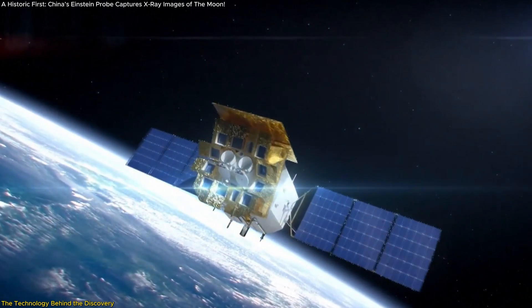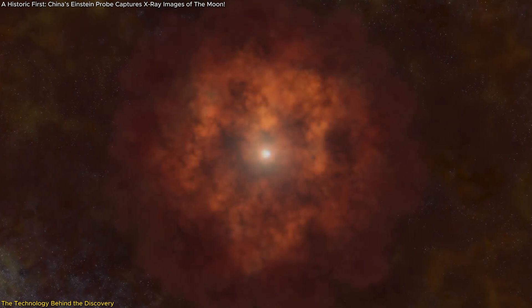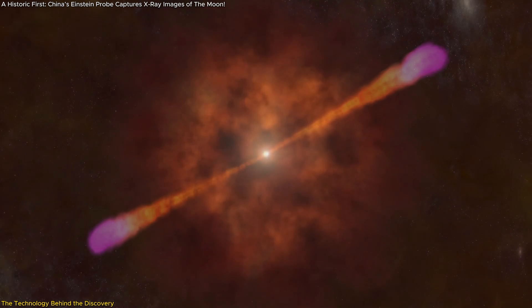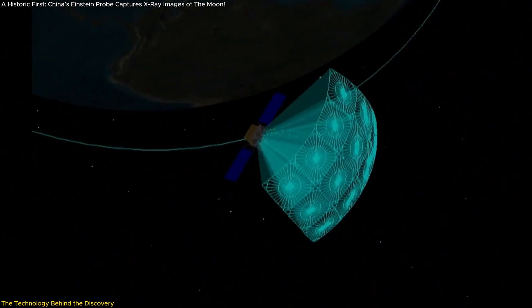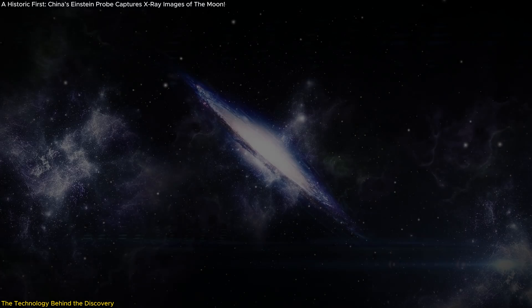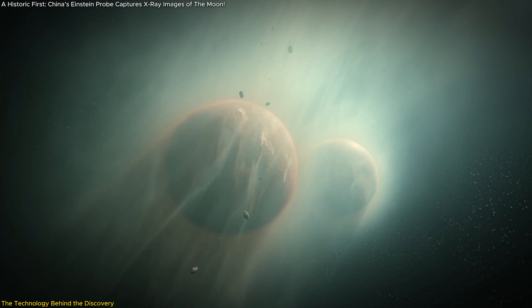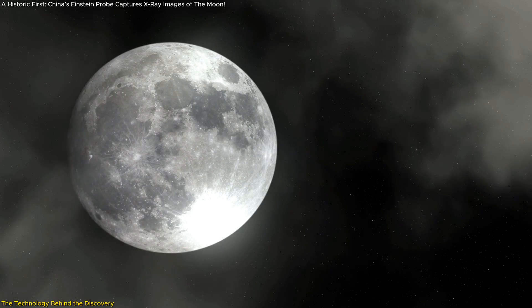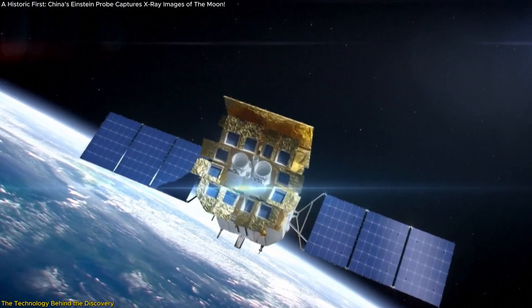The Einstein Probe isn't just limited to X-ray observations of the moon. This satellite was primarily designed for studying high-energy cosmic events such as gamma-ray bursts and supernova explosions, making it a versatile tool in space research. Its ability to observe X-rays over a wide field of view with high sensitivity means it can monitor various astronomical phenomena simultaneously. This dual capability — targeting both distant cosmic objects and closer celestial bodies like the moon — makes the probe one of the most significant advances in space technology in recent years.